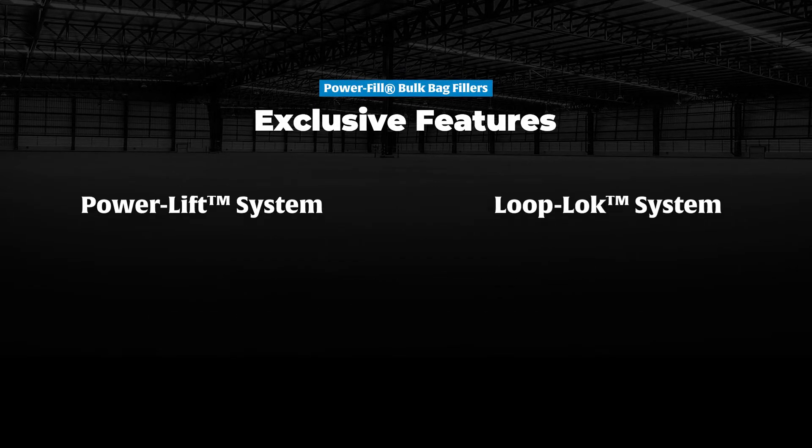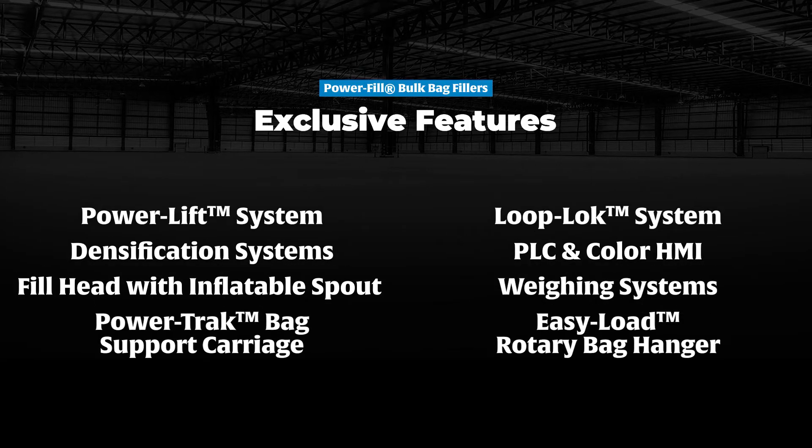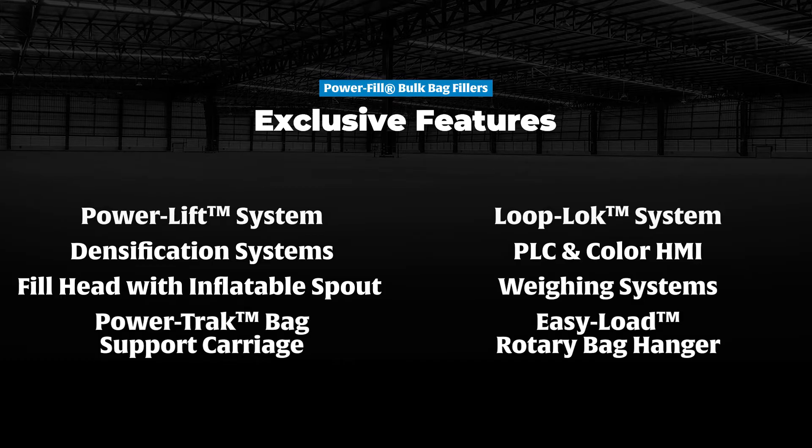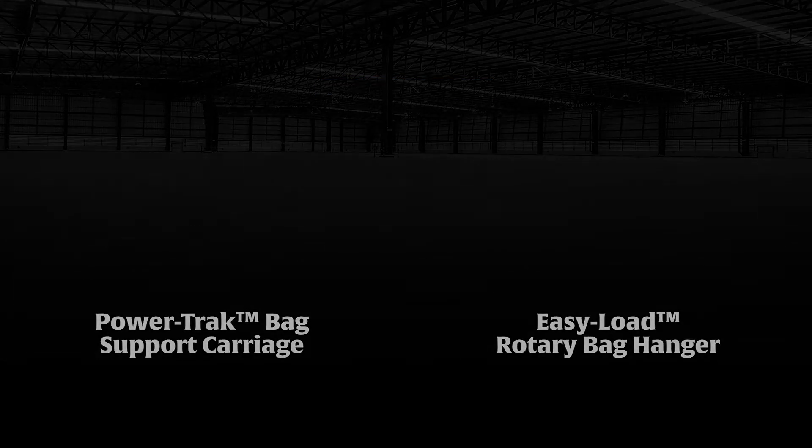Backed by industry-leading custom design, proprietary features, and enhanced operator controls, our Power Fill Filling Systems drive success on your plant floor.